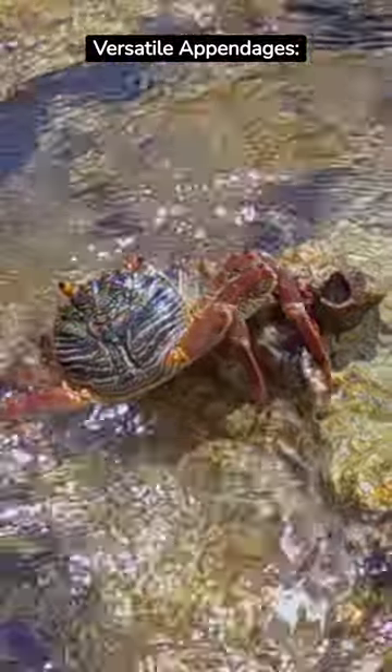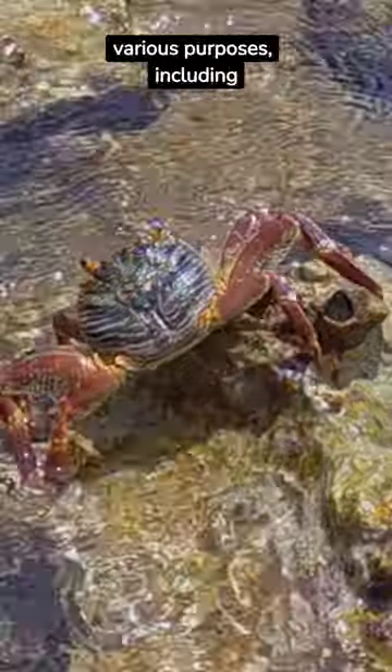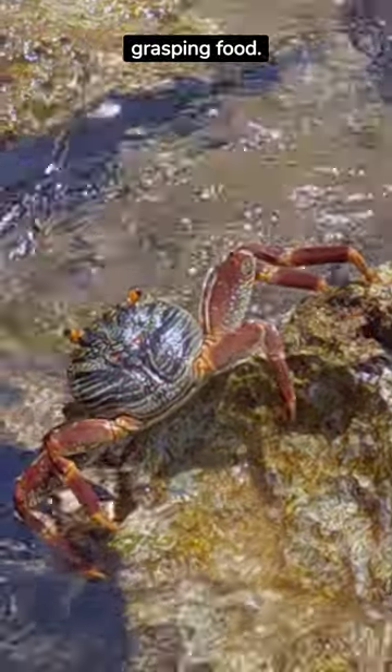Versatile appendages: they use their 10 limbs for various purposes, including walking, swimming, and grasping food.